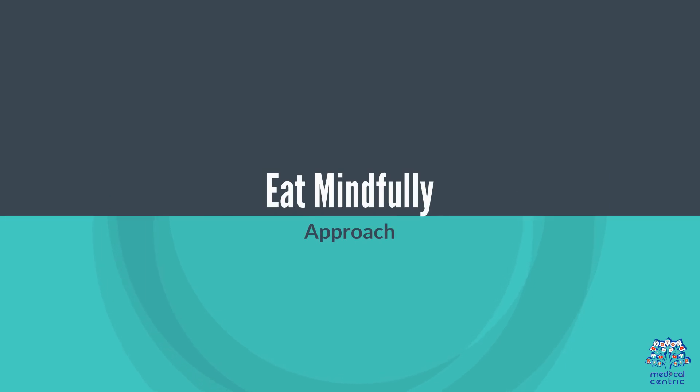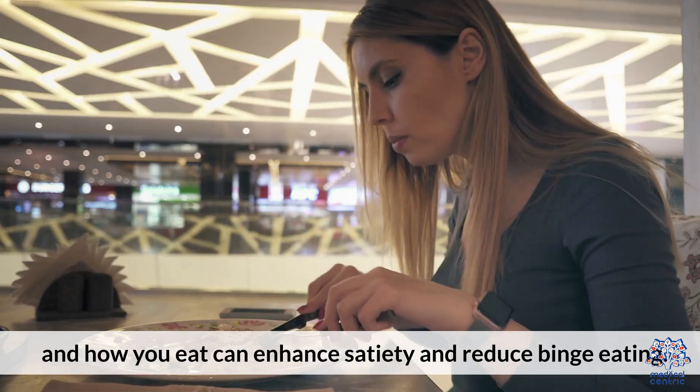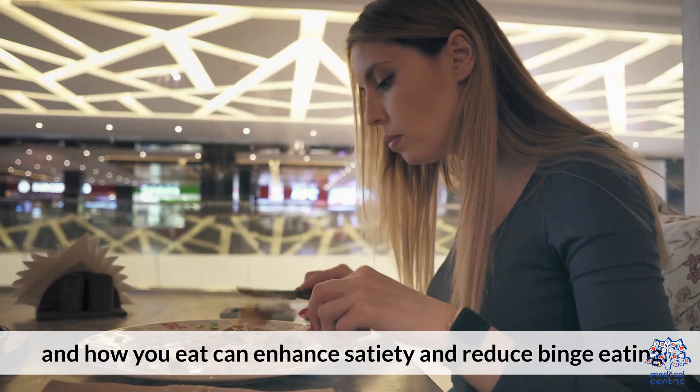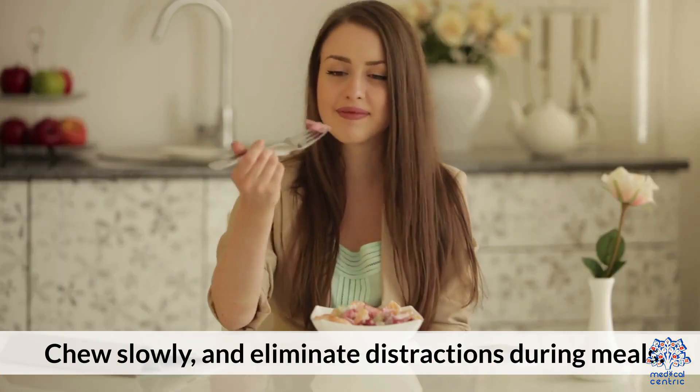10. Eat mindfully. Paying attention to what and how you eat can enhance satiety and reduce binge eating. Practice by chewing slowly and eliminating distractions during meals.